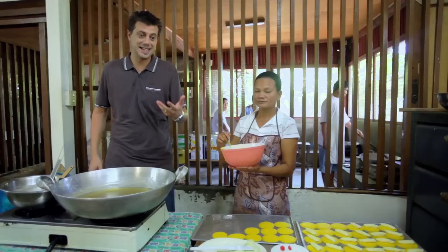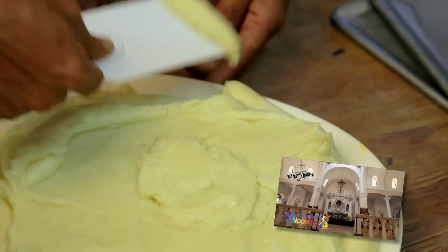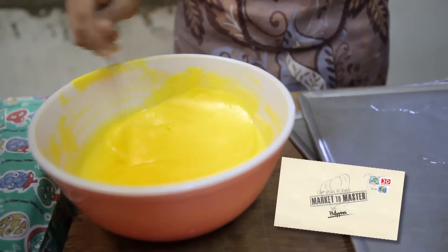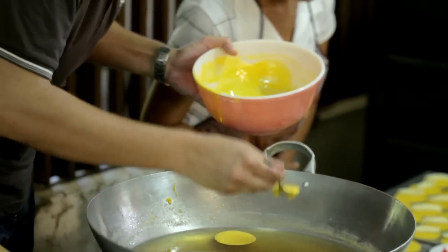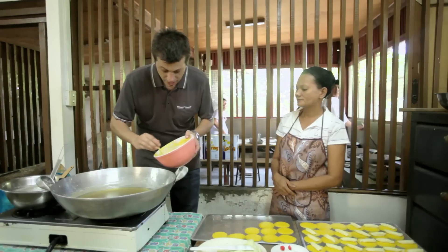This is plantanillas. Basically, it's just egg yolks that have been whisked up — there's no flour, no sugar in it whatsoever. In here is a stock syrup, and what they're going to do is cook the egg yolk in the stock syrup so it soaks up all of that sugar.